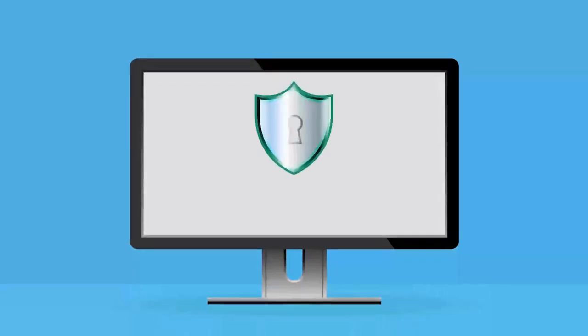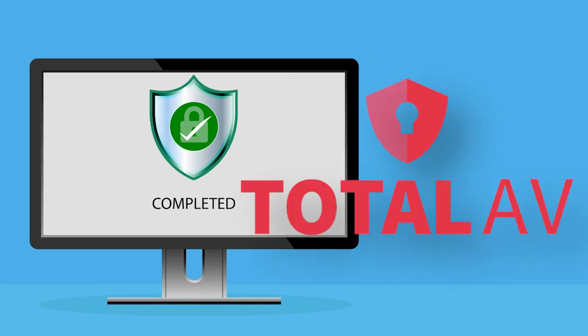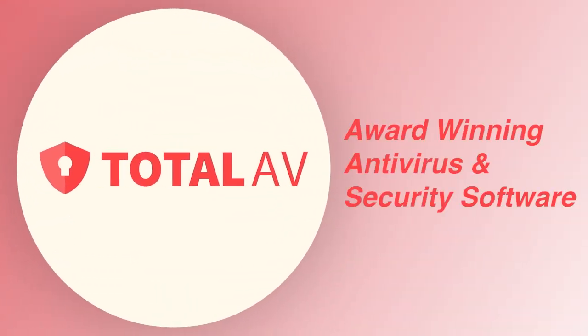Whether you're surfing the web, downloading files, or opening emails, you absolutely need a reliable antivirus software like TotalAV to keep your devices secure. Now, let's check out TotalAV and see what it can do.